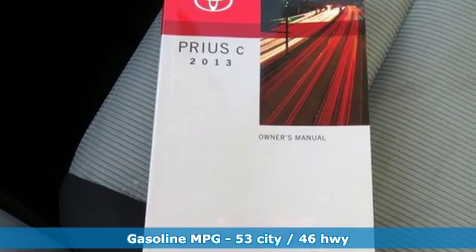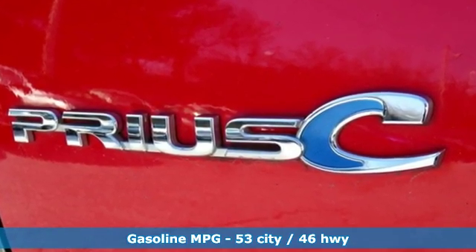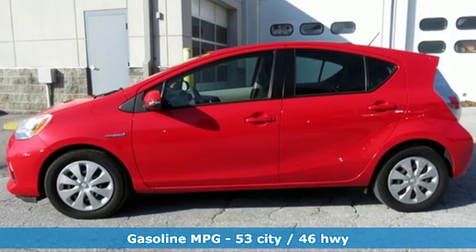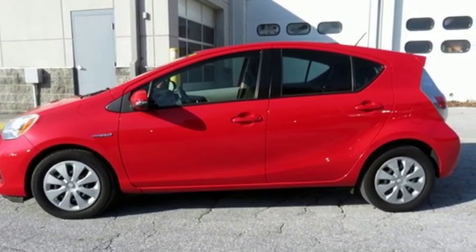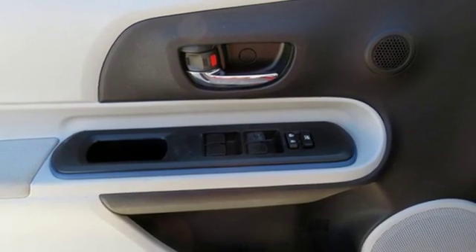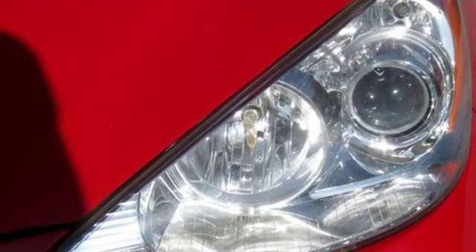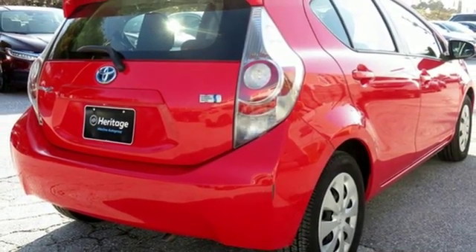Features include streaming audio, wireless phone connectivity, manual tilting steering column, digital instrument gauges, power windows, manual telescoping steering column, inline four cylinder engine, rear lip spoiler, gas pressurized shocks, and continuously variable automatic transmission.